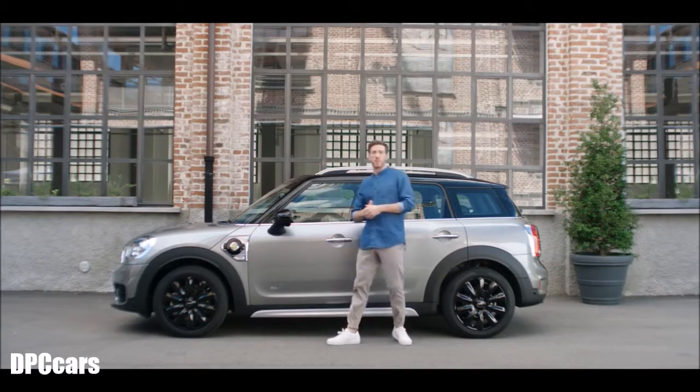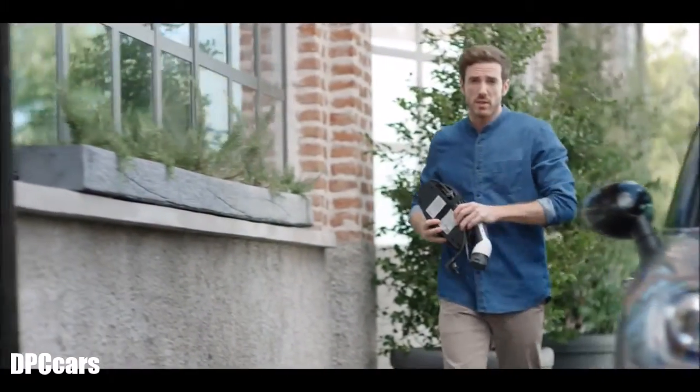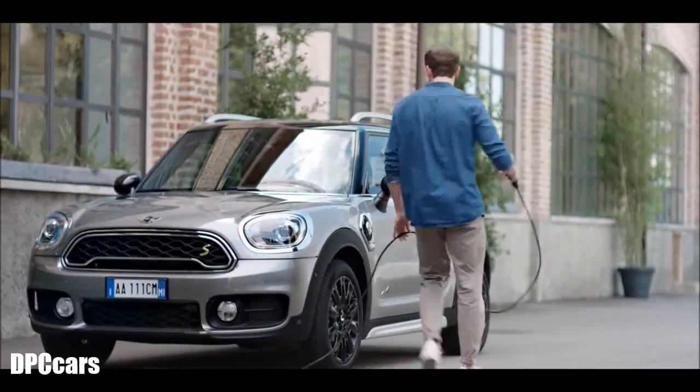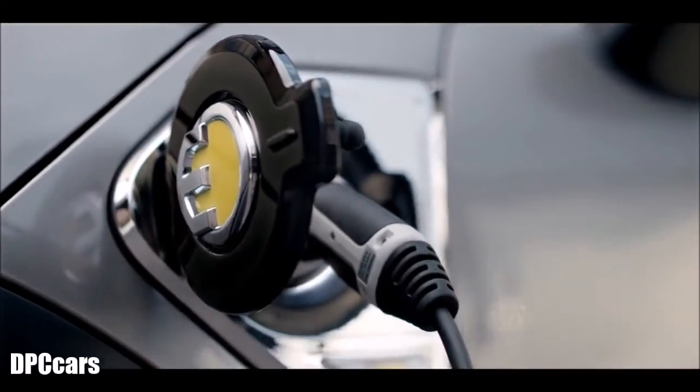This hybrid is up for any adventure, and it's always ready for the next within a very short time. You just plug the cable into the car and connect it to any power outlet. In only two and a half to three and a half hours, your vehicle is reloaded completely and gives you the green light. So get out there again with a clear conscience and true Mini go-kart feeling.